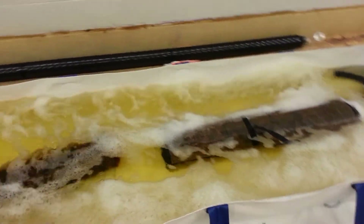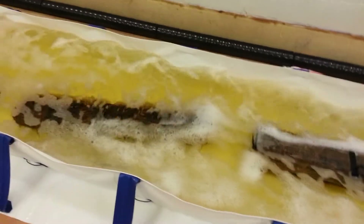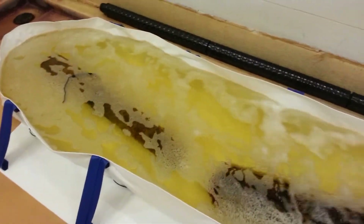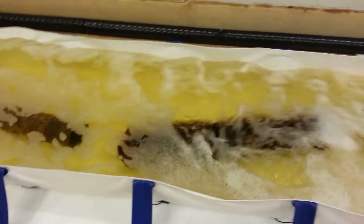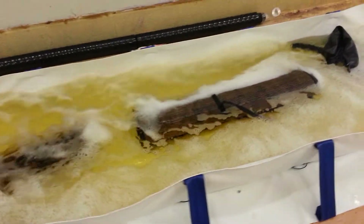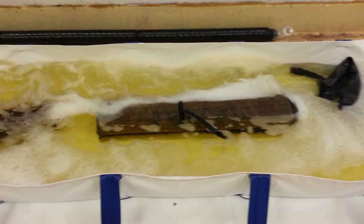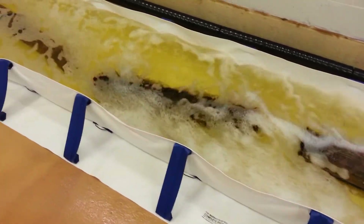This right here is our jacuzzi bath that we're doing on them, and what you're seeing is all of the urine that has been built up inside the rugs. Rugs are so tightly knit that they hold that urine, and sometimes it's hard to see if the dogs have actually peed in it or not.